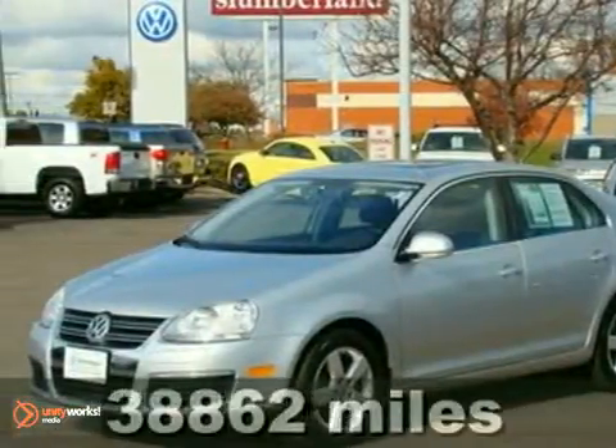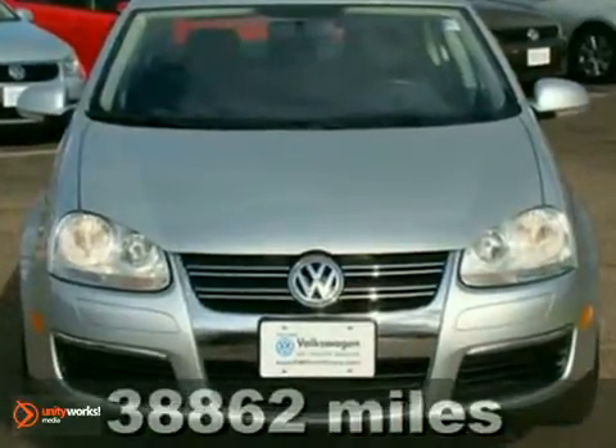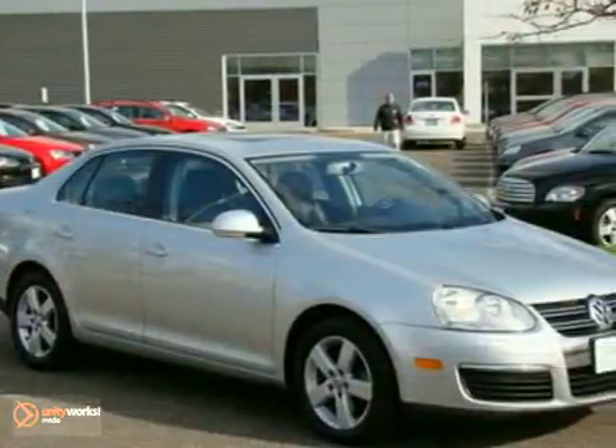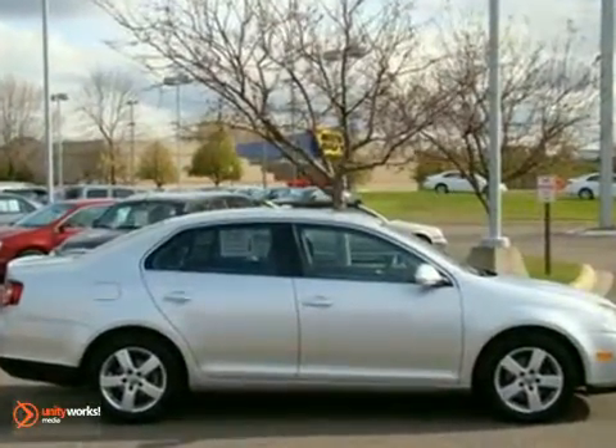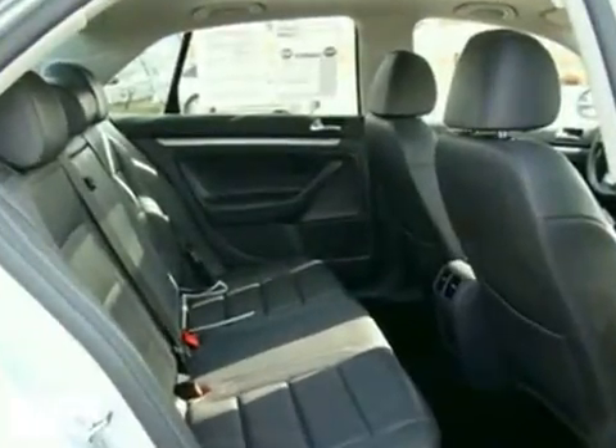Here's a certified 2008 Volkswagen Jetta 2.5 sedan. You'll love it or return it. It features heated side mirrors, multiple airbags, remote keyless entry, and heated front seats. And a CD changer and moonroof. It's also backed by an additional 2 years and 24,000 miles of factory warranty.